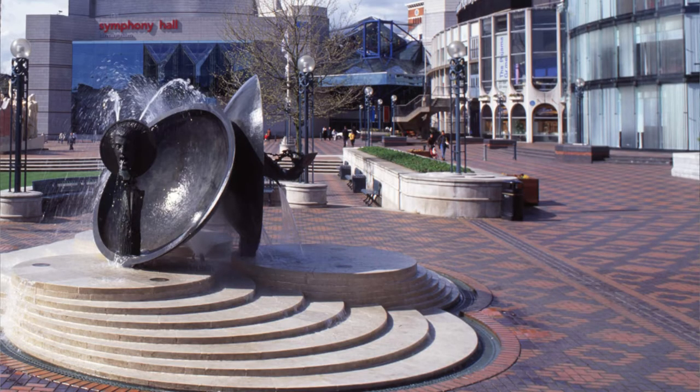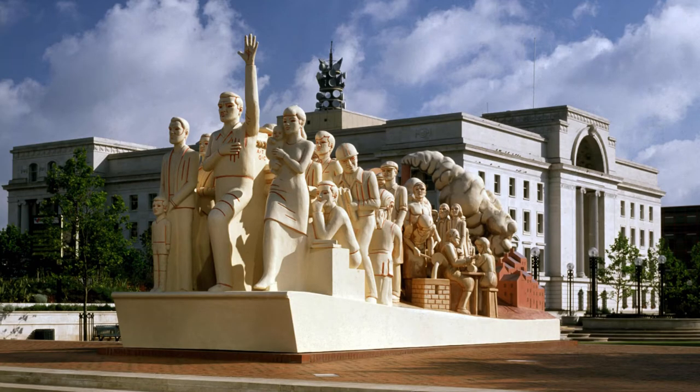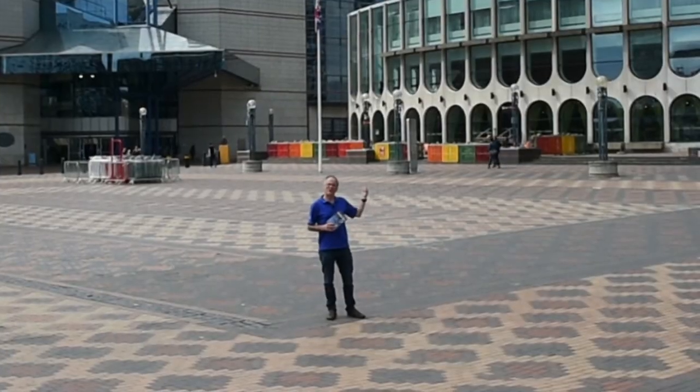The Tom Lomax water feature went when the new Library of Birmingham was being built. The Forward statue over here by Raymond Mason, the Birmingham-born sculptor living in Paris, was burnt down by a couple of lads.